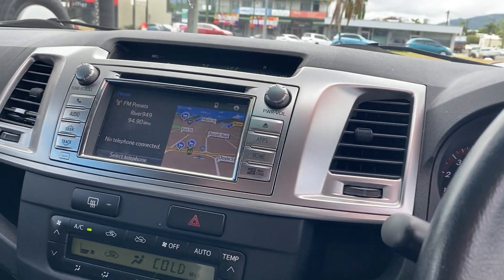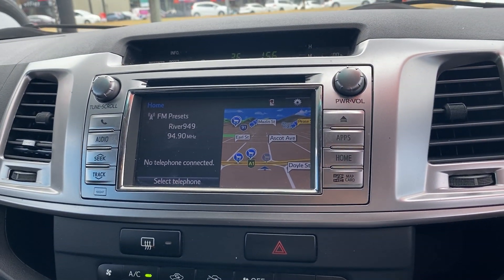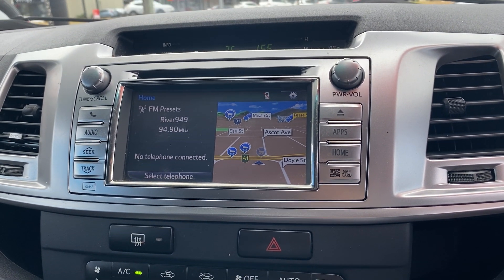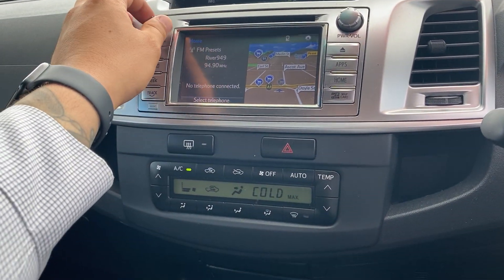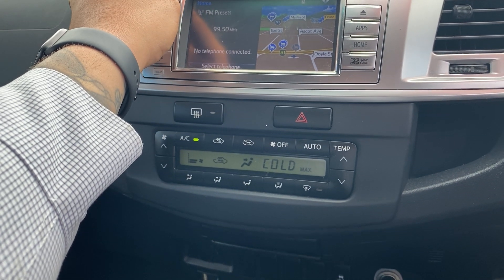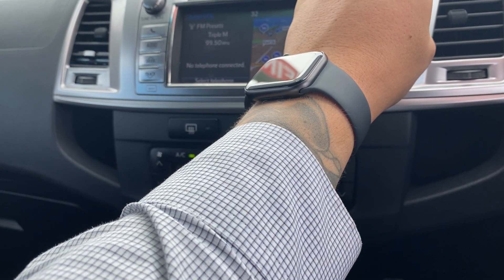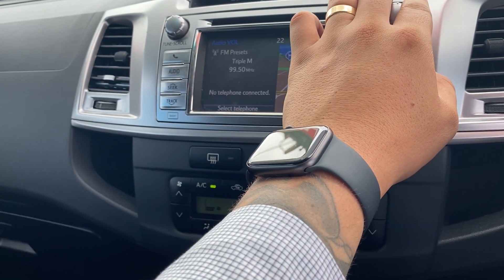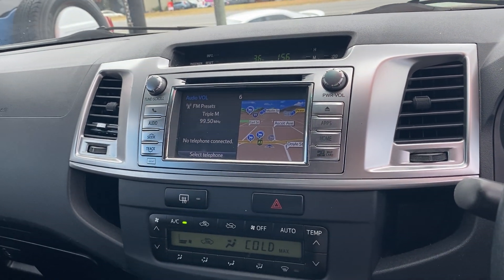Across into your infotainment system — being the SR5 you do get satellite navigation. It is equipped with bluetooth and has USB and AUX connectivity. Tuning to a radio station to demonstrate the music — as you can hear, all speakers are putting out clear sound, which is fantastic.